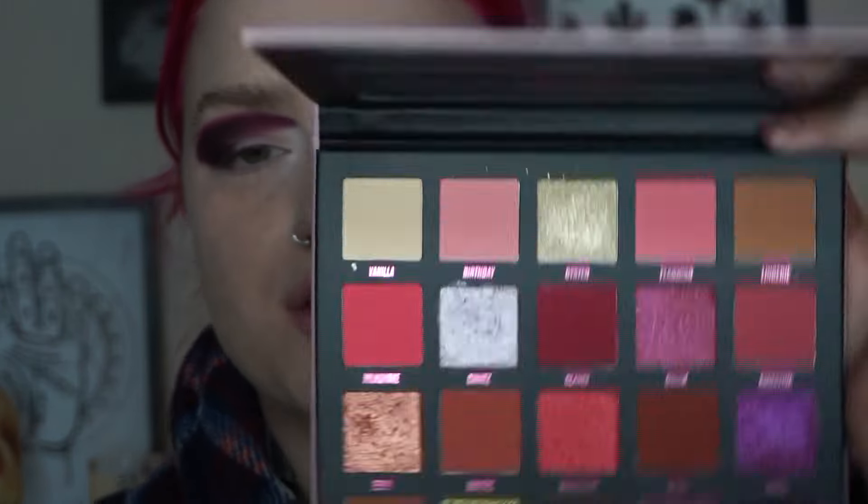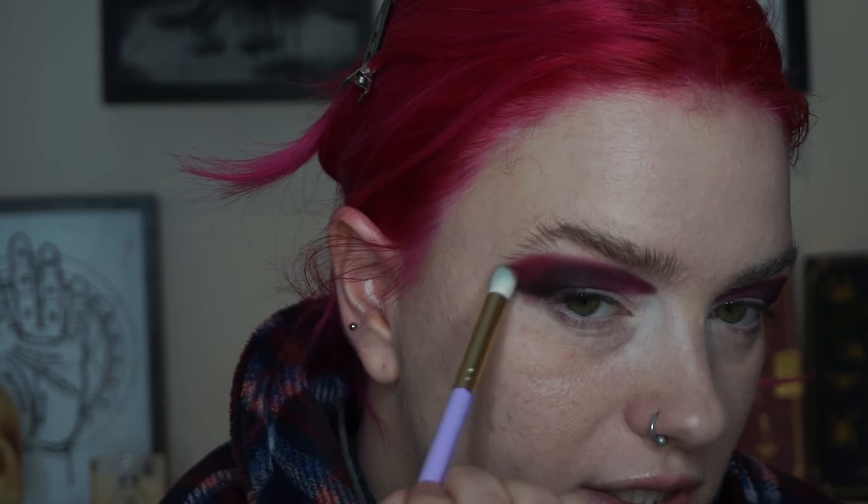Now I'm going to take the shade Clarée from the Beauty Bay palette and use this to blend the edges of my shadow out even more. I'm honestly so stoked to have this palette — these are my tones and I've lusted after this palette for so long. So I'm excited to just do a really nice red look. I'm very excited.